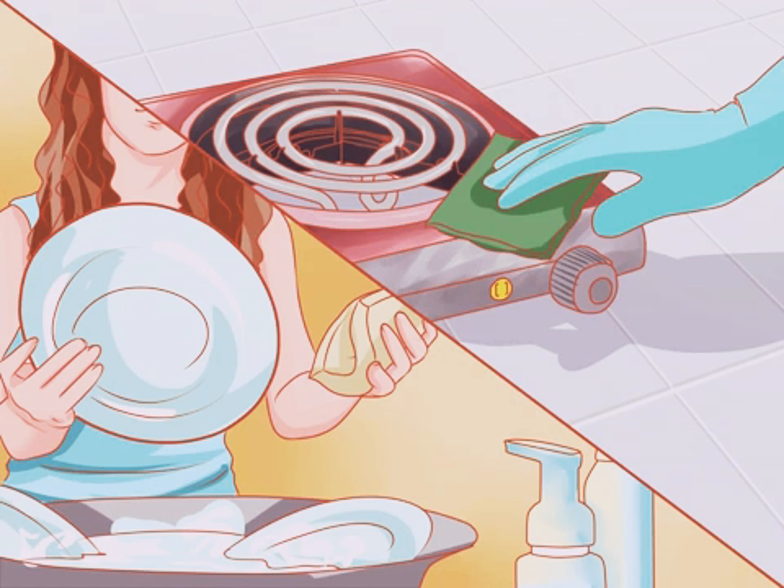Wipe down the stove and refrigerator. Organize your fridge by putting the butter, bread, and eggs on a shelf. Place the yogurts and leftovers on the top shelf, and put the milk and juice on the middle shelf. That way, you can find things easily because it's in the proper place.